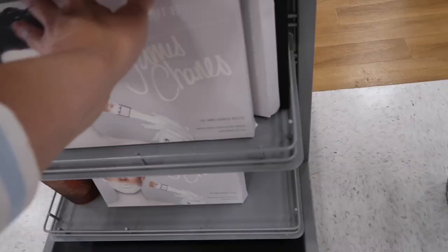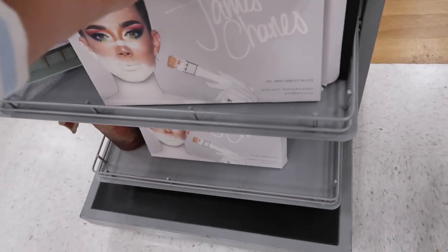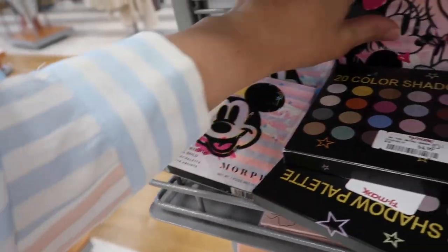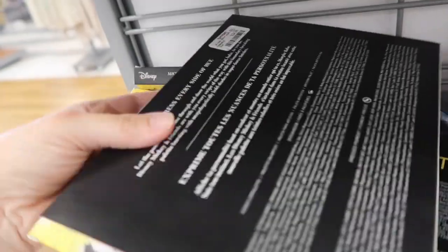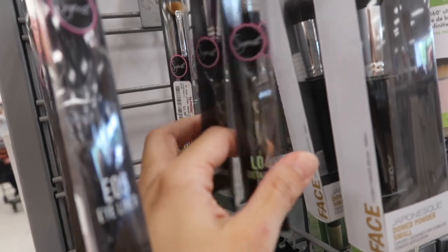I thought there was going to be more shimmery shades but these are really nice neutrals with burgundy tones. Also seeing the James Charles palette for $16.99. Disney Morphe palettes are $8.99 - it's the Mickey one. Also seeing Sigma brushes for the first time here - these are all $4.99, with one that's $5.99.